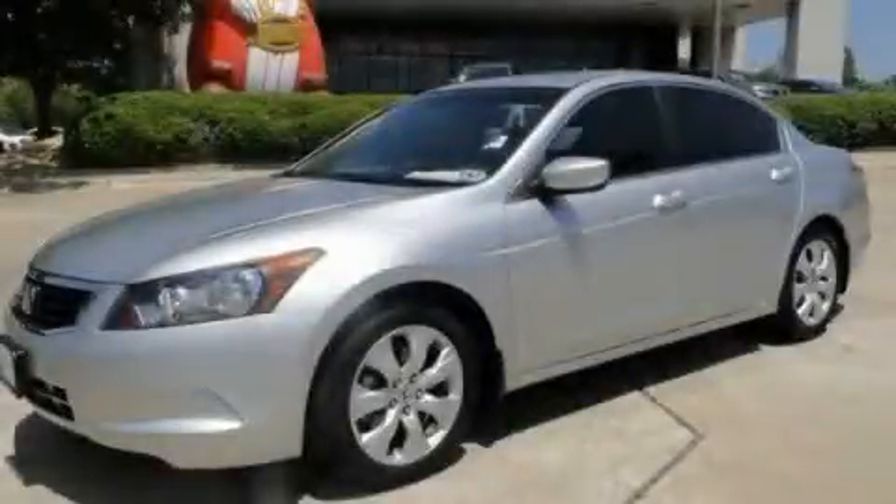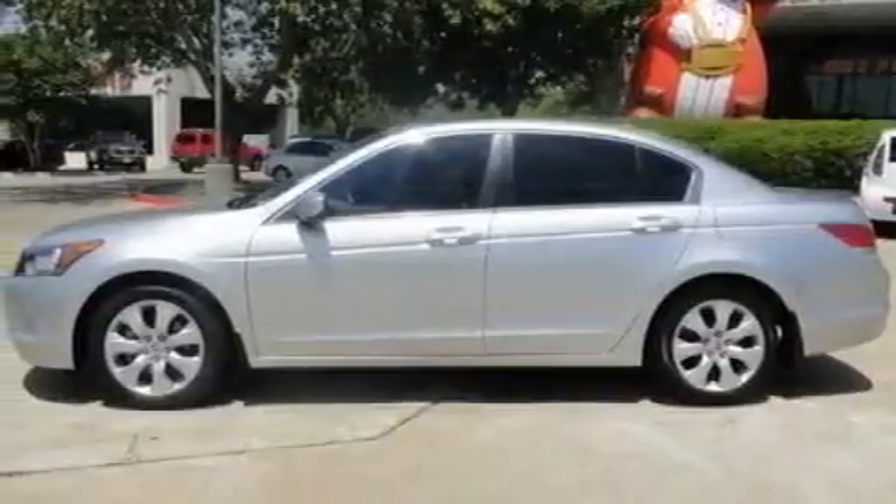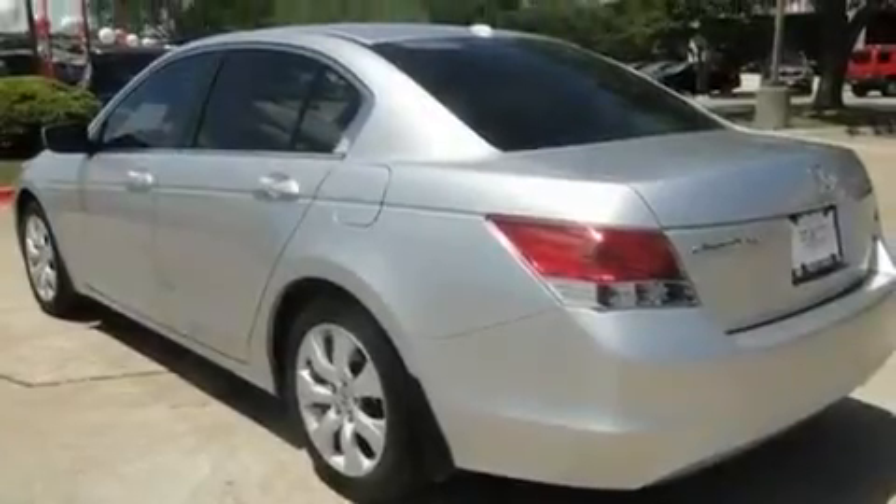This is a 2008 Honda Accord. Its top features include a power moonroof, air conditioning with automatic climate control, cruise control, and XM satellite radio.